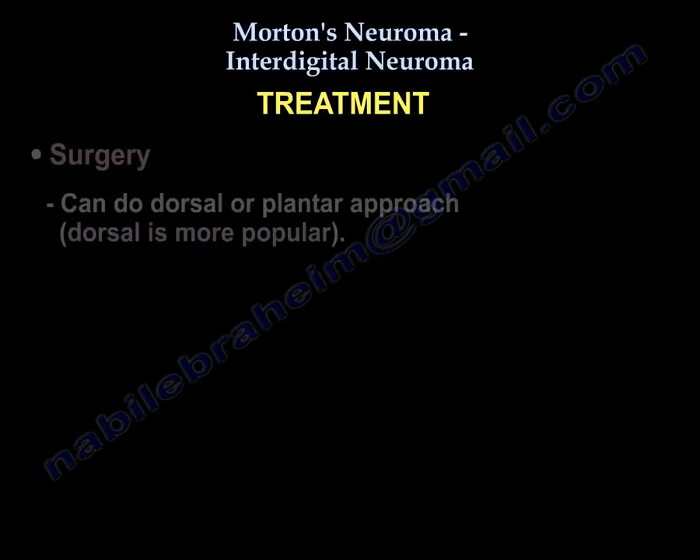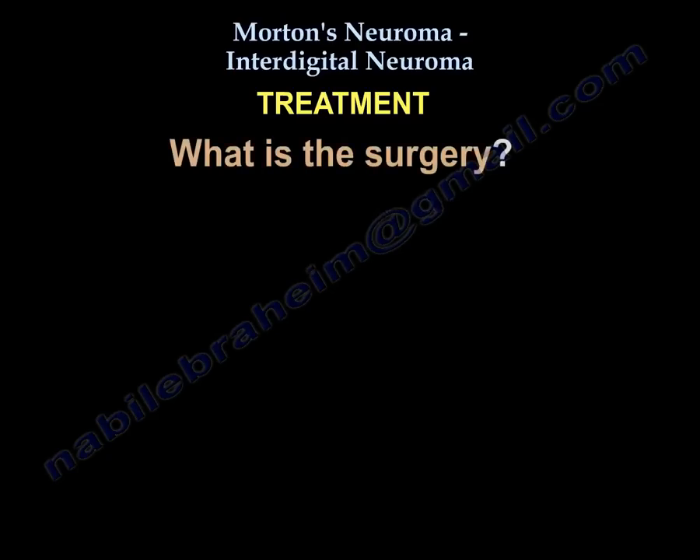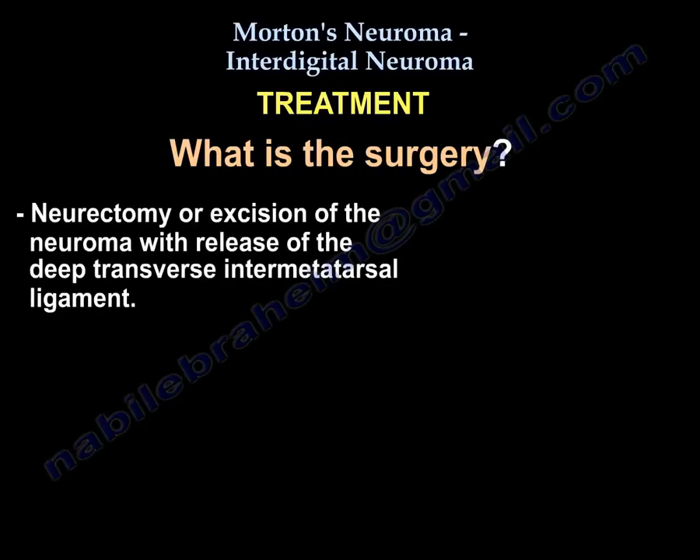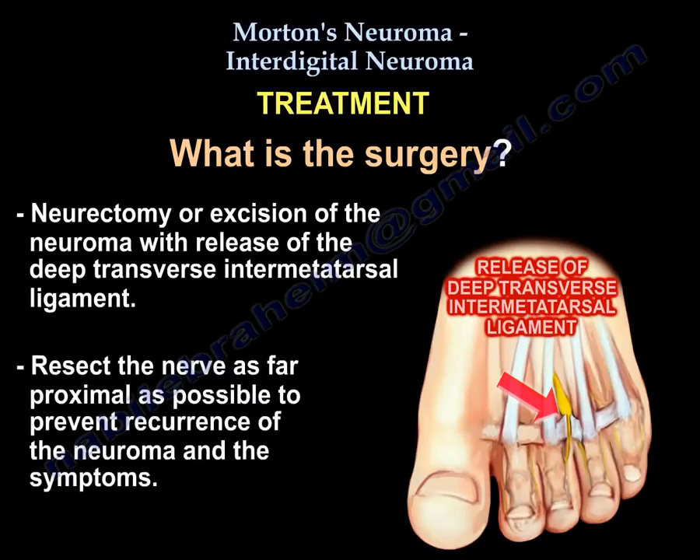Surgery can be performed via a dorsal or plantar approach, with the dorsal approach being more popular. The surgery consists of neurectomy — excision of the neuroma — with release of the deep transverse intermetatarsal ligament. The nerve should be resected as far proximally as possible to prevent recurrence of the neuroma and symptoms.